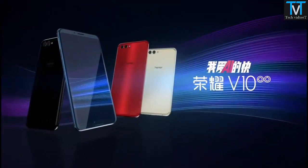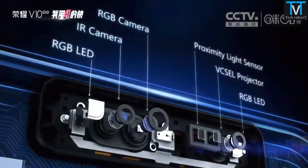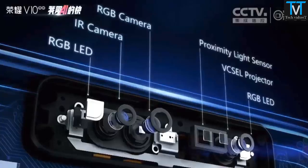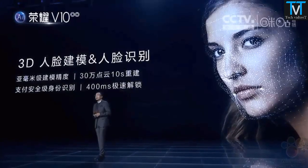One noteworthy thing Honor has done here, though, is copy the iPhone X up front. Alongside that camera, you've got an array of other sensors including a VCSEL projector, IR camera, and two RGB LEDs. Of course, this can be used to unlock the phone with your face.